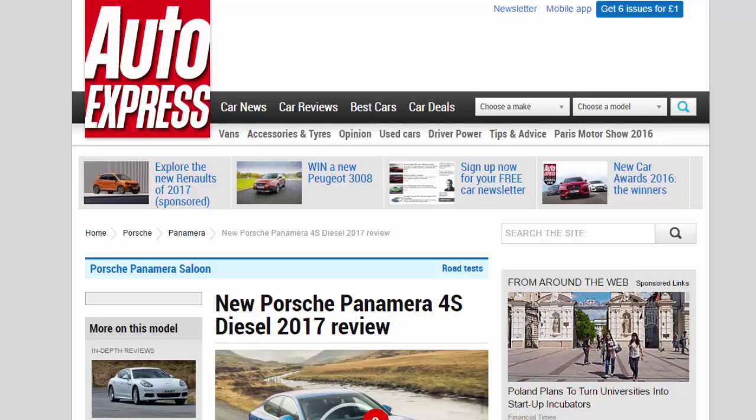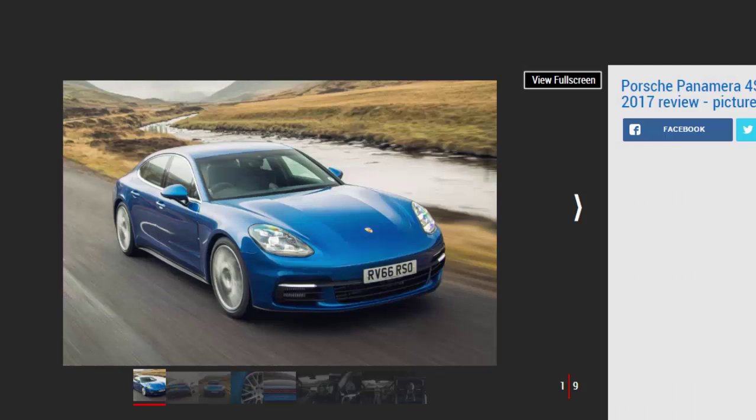New Porsche Panamera 4S Diesel 2017 Review. The new Panamera 4S Diesel hits UK roads and quickly becomes the most comfortable car Porsche makes. Verdict: 4 Stars. It may be a four-door saloon, but the new Panamera is one of the most impressive new Porsches ever produced. Its breadth of abilities, especially as the diesel, are so broad it's unlike anything that has gone before it. It's eye-wateringly expensive, though, and doesn't come with all the equipment you might expect at the price, but its blend of performance, economy, and luxury will give Mercedes S-Class customers something to think about.